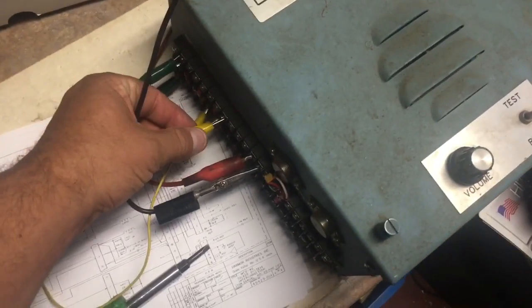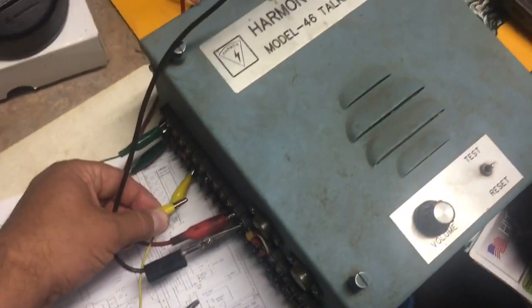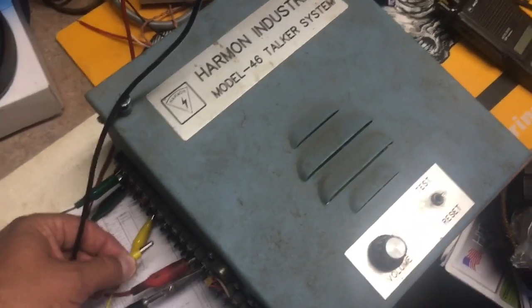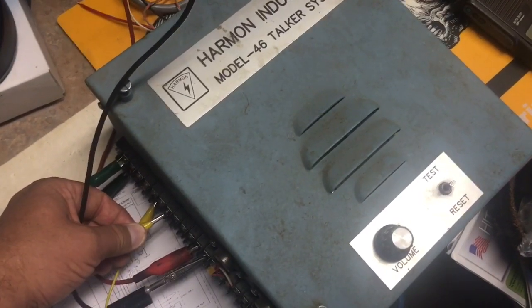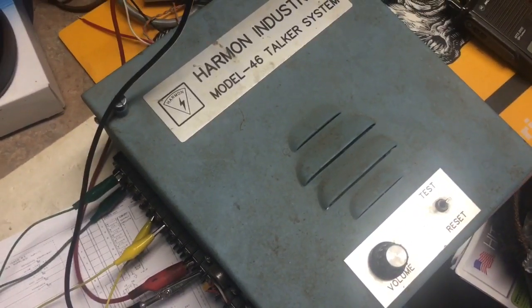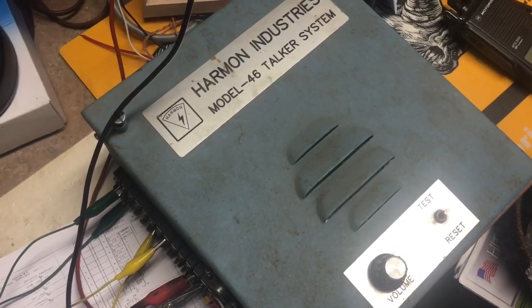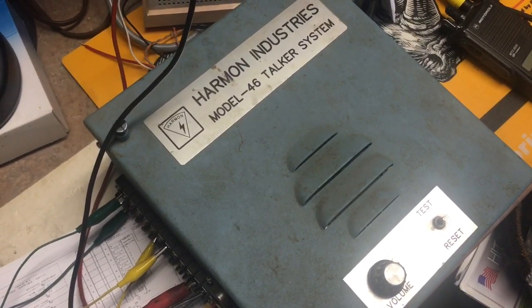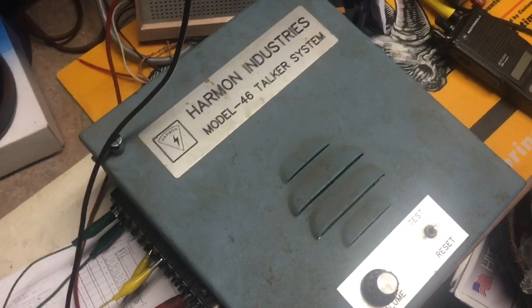So if I open the track circuit, the detector believes that there's a train coming in the circuit. And if I close it: "Santa Fe Railroad, milepost 1130.9, south track, no defect." There you go.